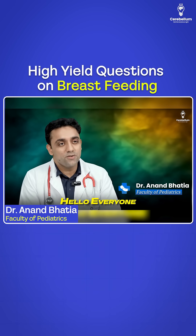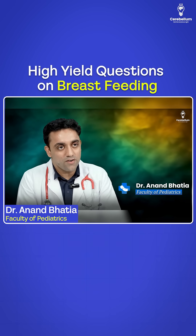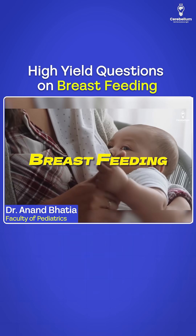Hello everyone, my name is Dr. Anand. Today is a beautiful day. Today's topic of choice we're going to talk about is breastfeeding.